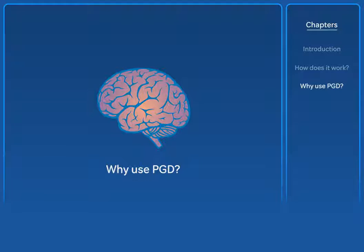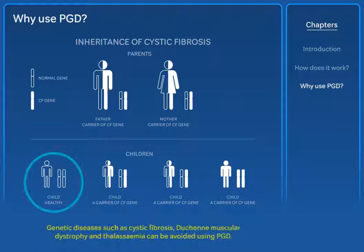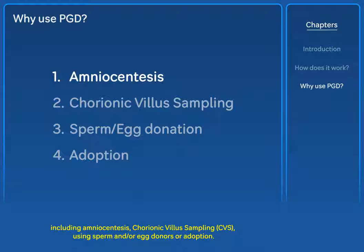The main use for PGD is to help people who have a family history of inherited disease to have children who do not have that condition. Genetic diseases such as cystic fibrosis, Duchenne muscular dystrophy and thalassemia can be avoided using PGD. Carriers of genetic diseases do have alternative options to PGD, including amniocentesis, chorionic villus sampling (CVS), using sperm and/or egg donors, or adoption.